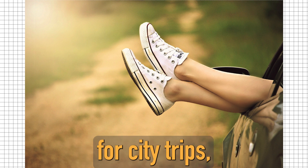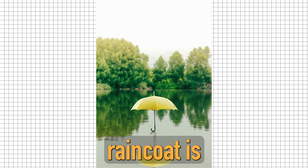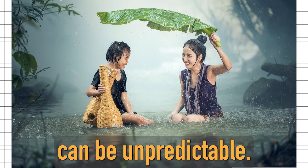Comfortable shoes are a must for city trips, as you'll likely be doing a lot of walking. An umbrella or raincoat is a good idea to bring as well, as weather can be unpredictable.